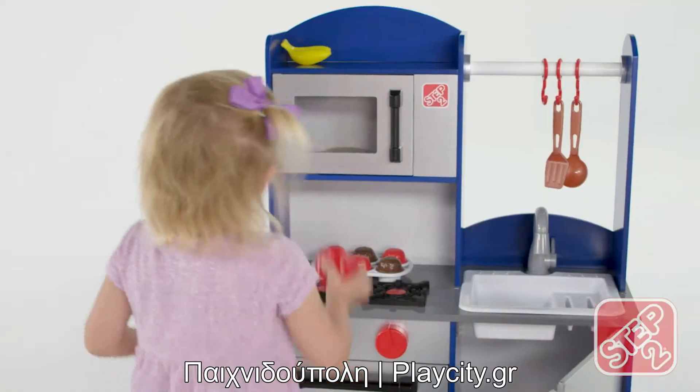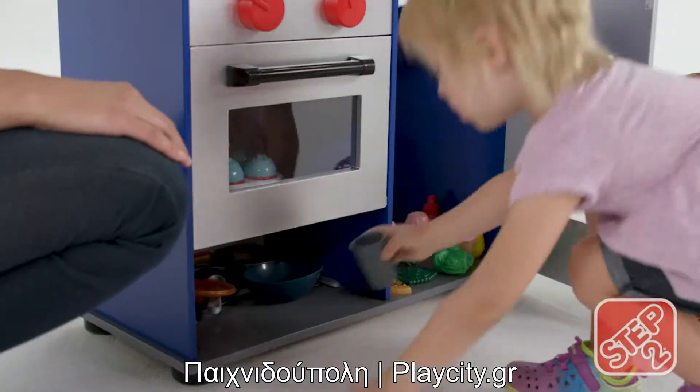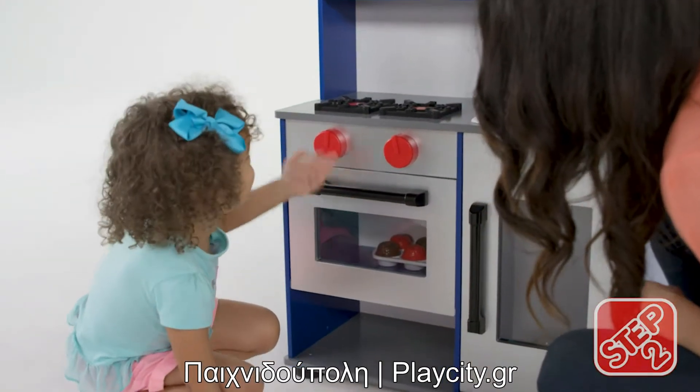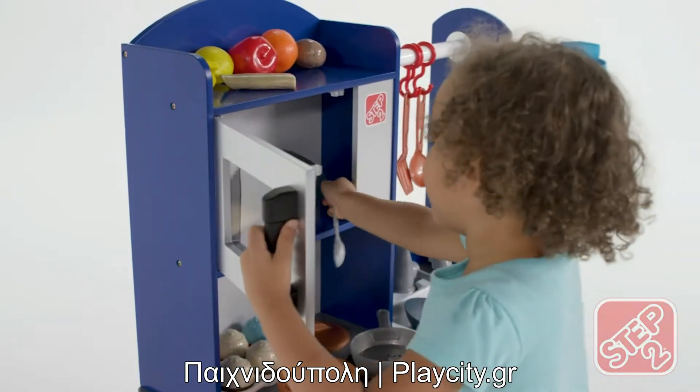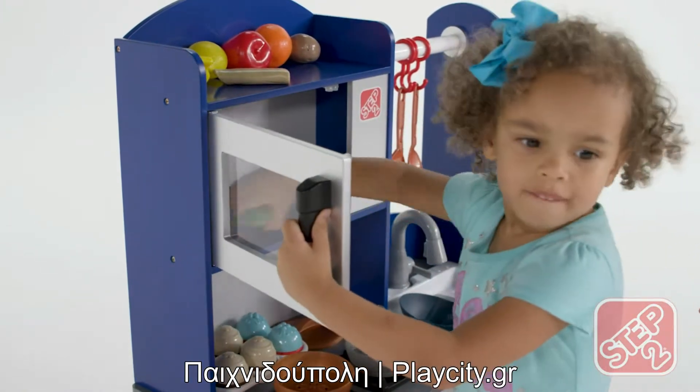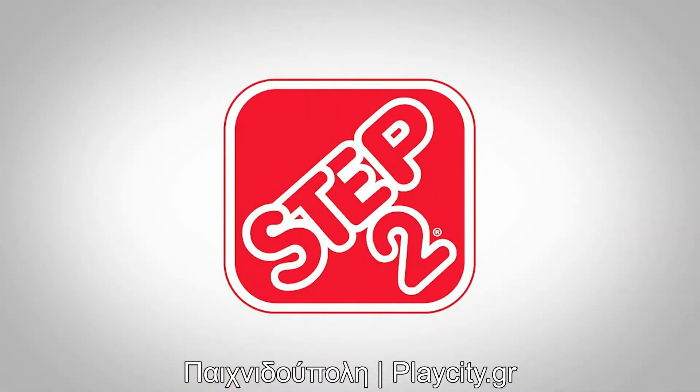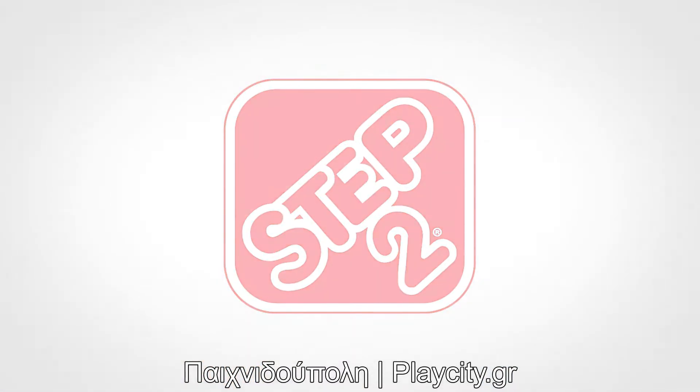After all the cooking is done, cleanup is sure to be a breeze with the under oven storage space. The Midtown Modern Wood Kitchen is strong, sturdy, and stylish for the most food-savvy sprout. The Midtown Modern Wood Kitchen by Step 2.